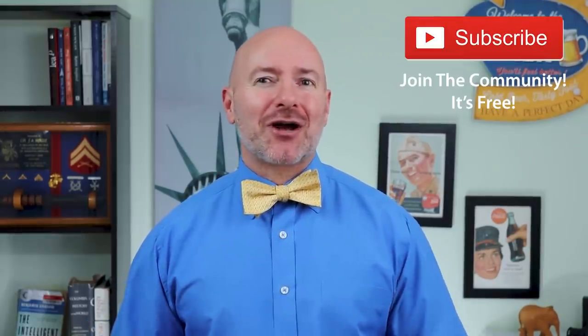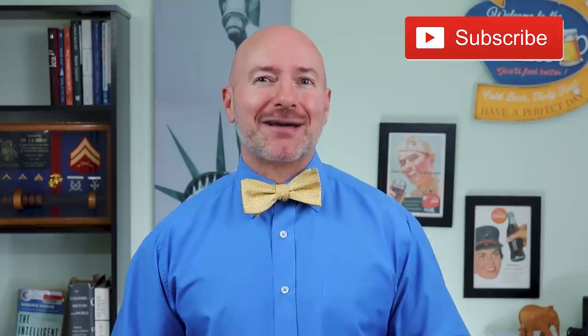Before we get started, I want to send a special shout out to all of you out there in the nation — thank you for spending a part of your day to be here. If you're not part of the community yet, just click that little red subscribe button. It's free and you'll never miss an episode.